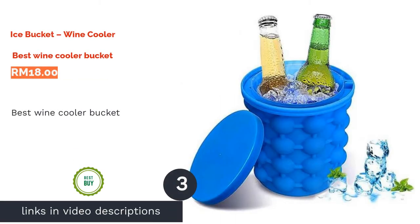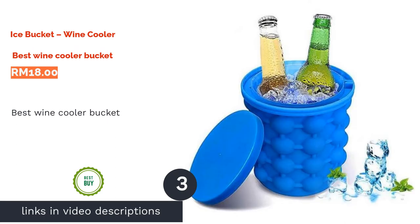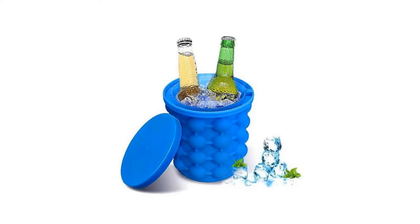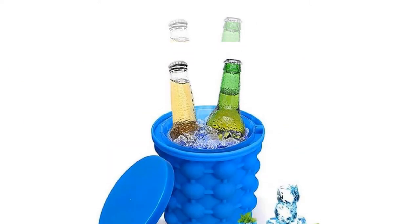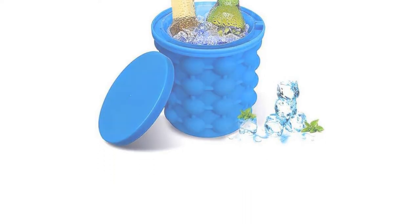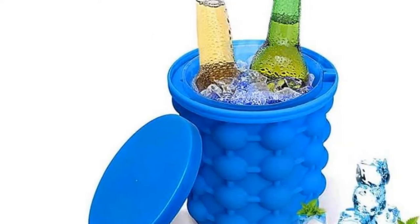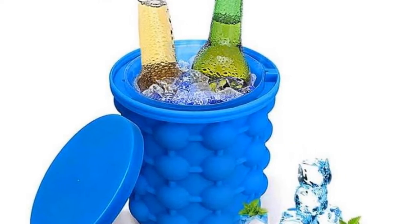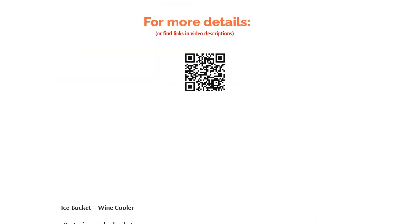The next product is the Ice Bucket Wine Cooler, best wine cooler bucket. A simple twist on the traditional wine cooler bucket, this clever design utilizes eco-friendly BPA-free silicone to create a handy wine chiller designed to hold up to 120 ice cubes and keep them insulated for longer periods. The silicone construction also means you won't have to worry about breakages, and the chiller can be stored directly in the freezer. Simply fill with ice, place the wine bottle you intend to chill in it, and wait.